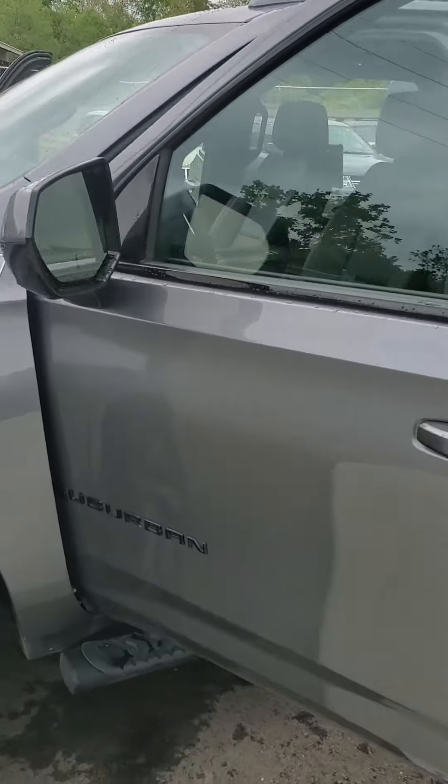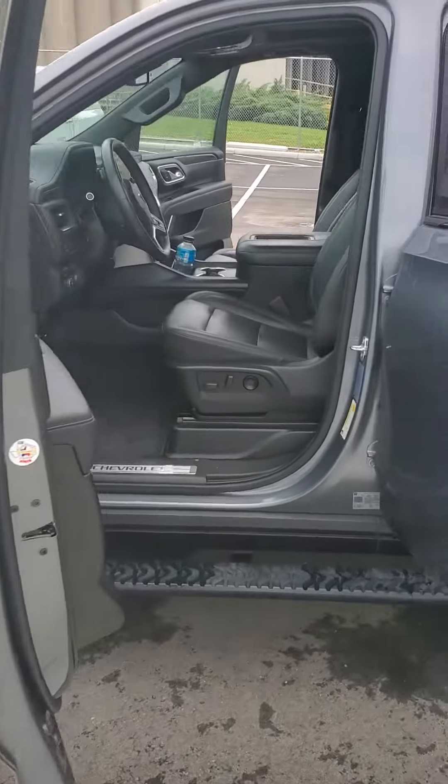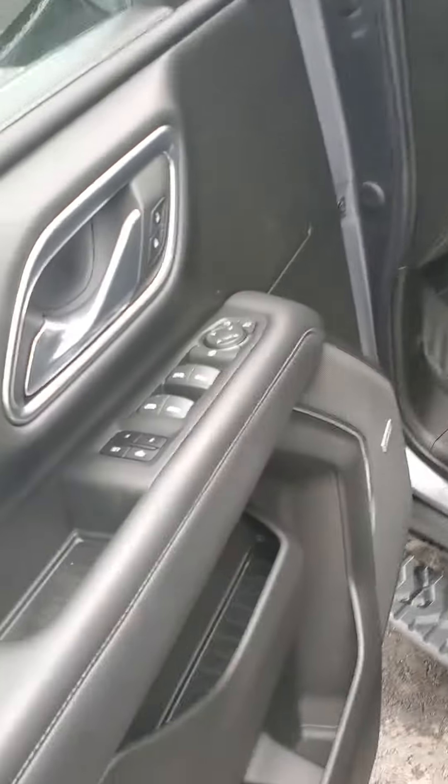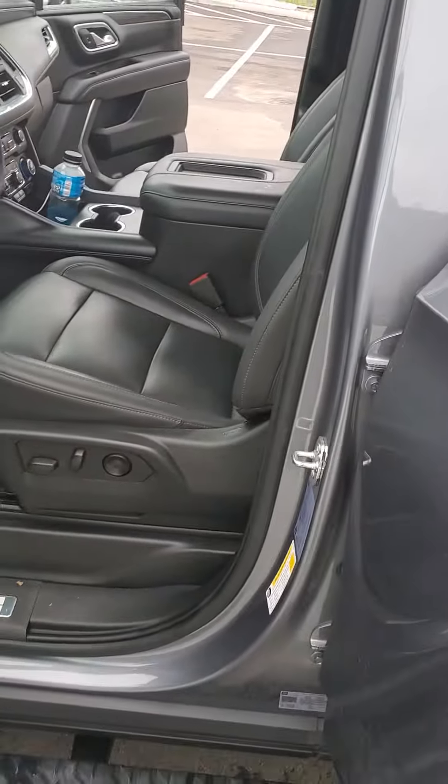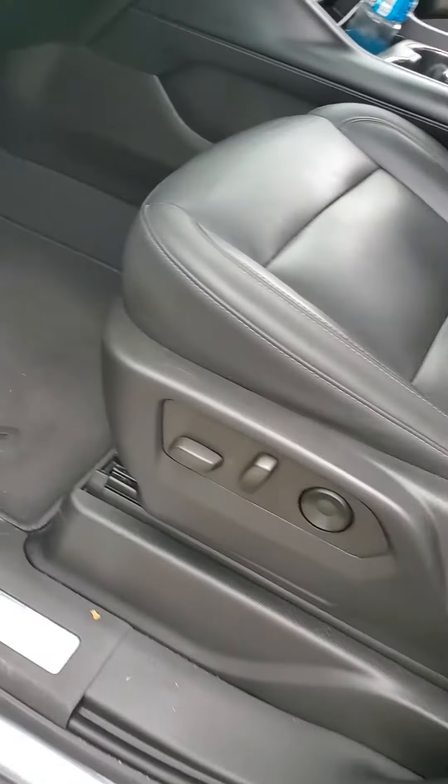This vehicle has captain seats, three rows, and just under 20,000 miles. Power windows, power locks. The vehicle would be detailed if you came and got it, but right now it is being used as a demo.